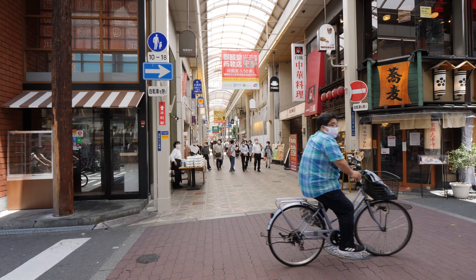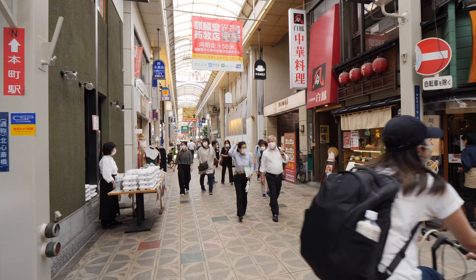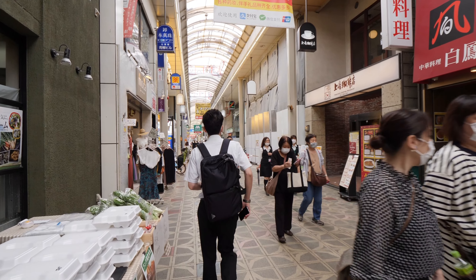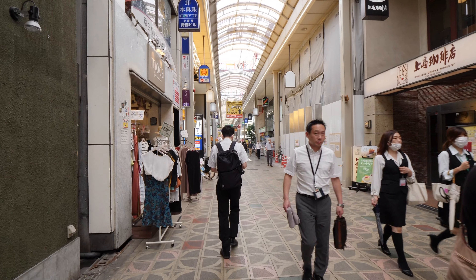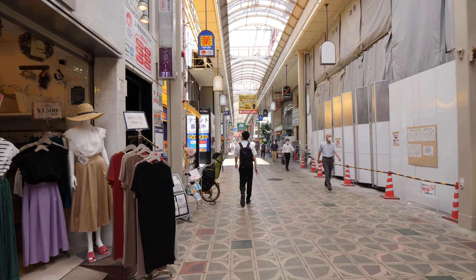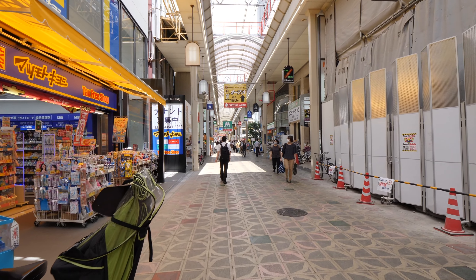You can see another person on the left selling bentos. A lot of the clothing stores in this section of Shinsaibashi seem to be aimed at more middle-aged or older people.